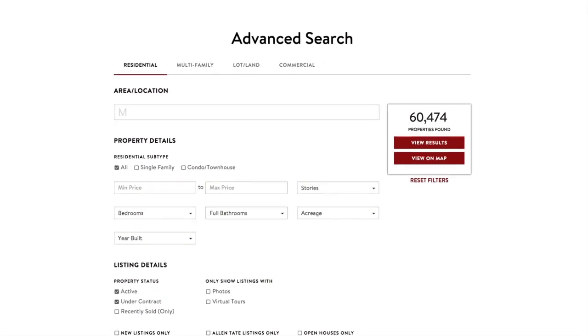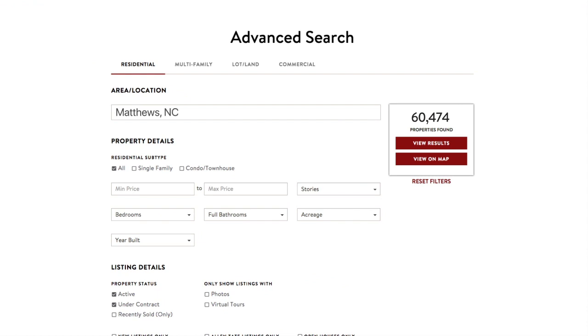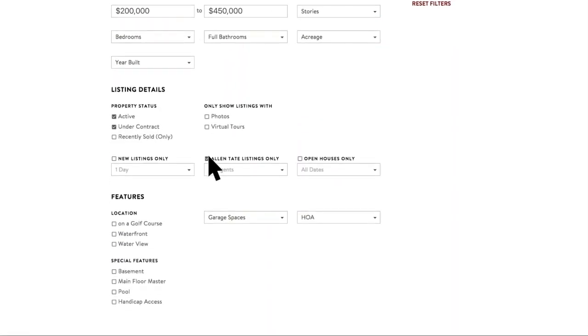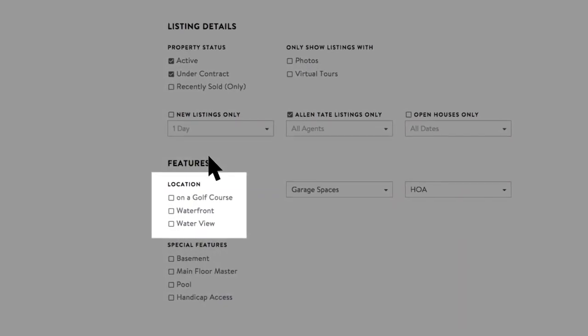You can filter results by criteria that matters most to you, including city, school, price range, number of bedrooms, and even homes with waterfront or golf course views.